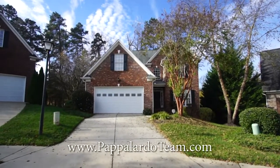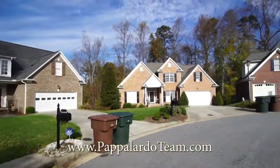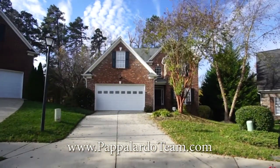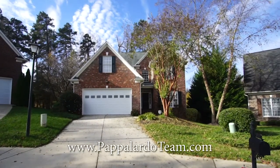Welcome to 3711 Regents Park Lane. This is a four-bedroom, three-bathroom home with a bonus over the garage. It is all brick and is located on a quiet cul-de-sac in northern Greensboro. Let's go inside and check it out.